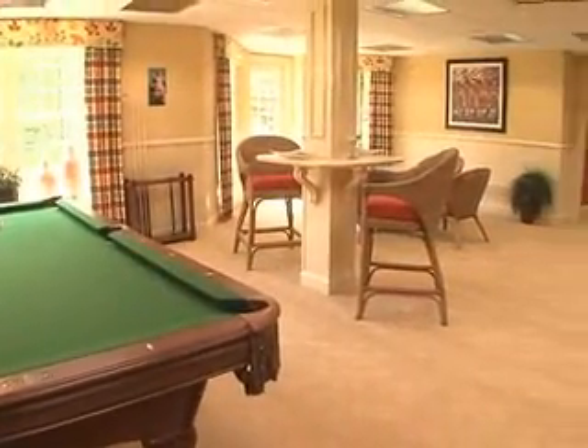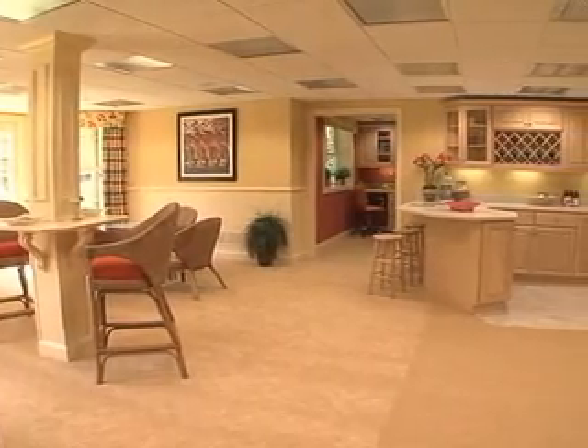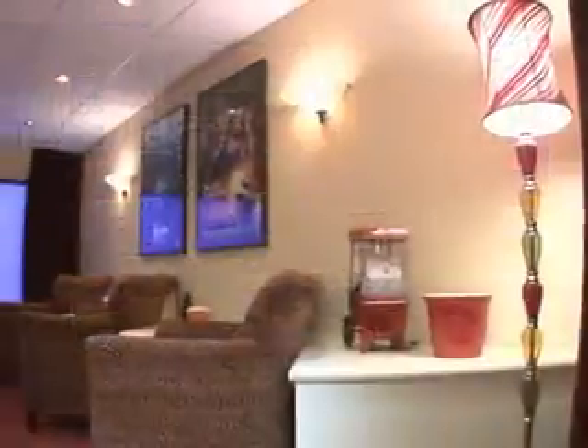The included basement may be finished to suit your own specific needs, including additional rooms for recreation, a built-in bar, space for crafts and hobbies, or a media room.